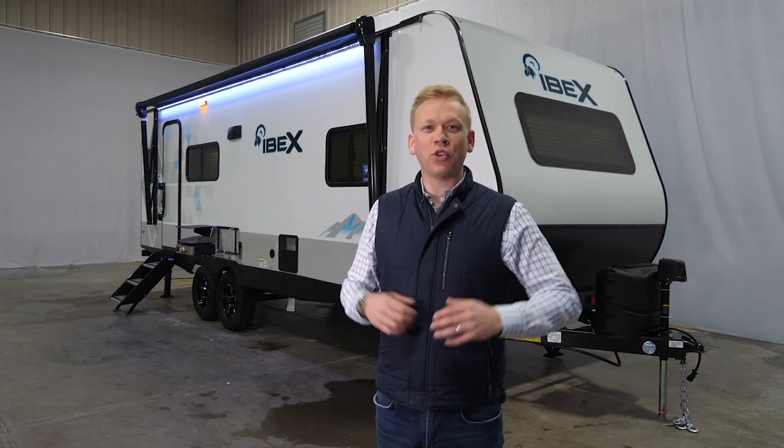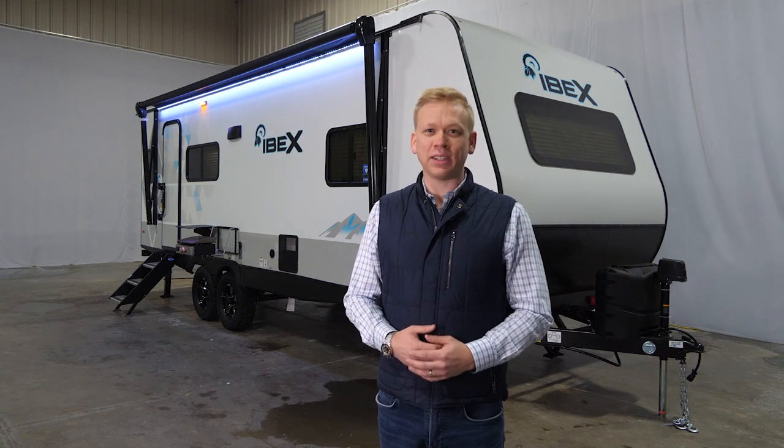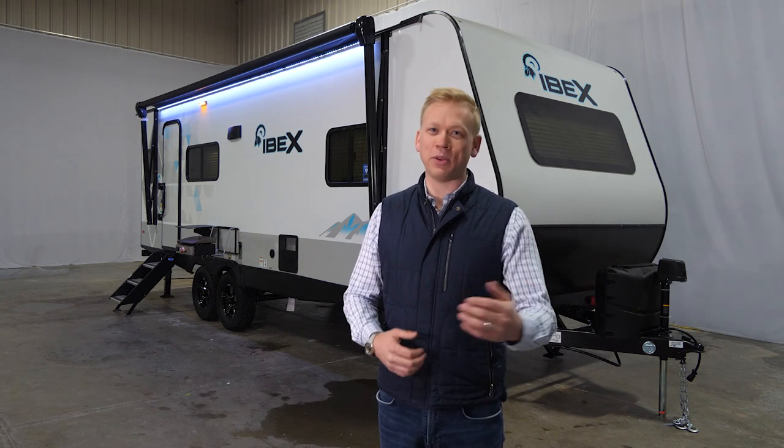I appreciate you coming out today for a tour of the 23 RLDS Ibex. For more information, go to forestriverinc.com/Ibex. This is Derek Masson with your Ibex team. We'll see you by the campfire.